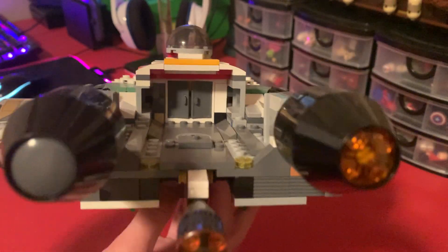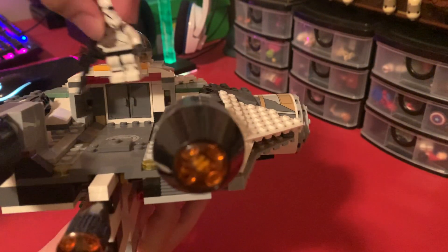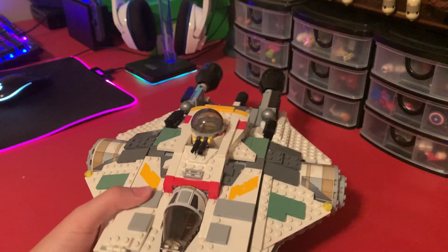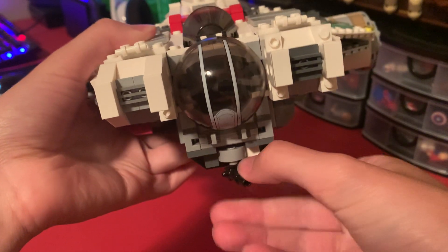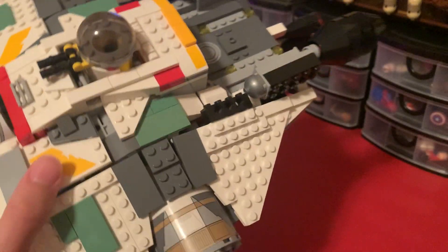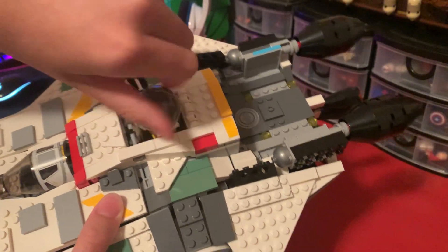Figures can't even fit through the doors — if I put the Stormtrooper in, you can see the door's just way too small. There are also some rotating cannons using some Technic technique, and even on the top here, this can spin around too.